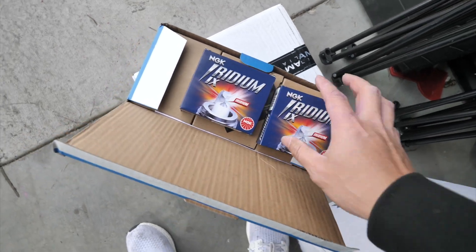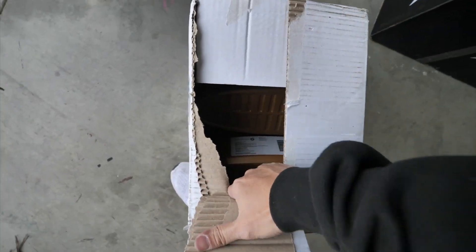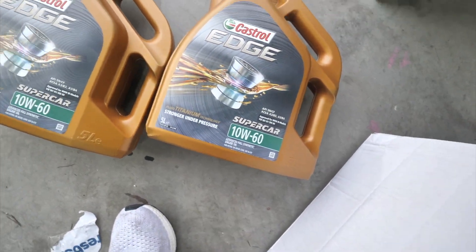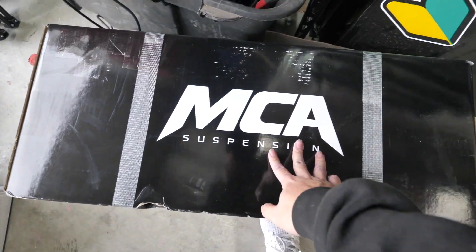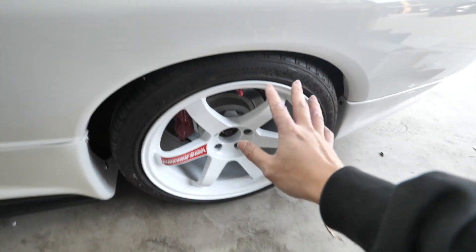I have six of the iridium plugs here — two in one box. And then I have a package from Spares Box. Inside I have Castrol Edge Sports 10W60. The reason I use 10W60 is because the motor is built, same as my 180. I also bought two oil filters for the GTR because they were on sale. Last but not least is the MCA box. The GTR does have coilovers in it already, but MCA always hooks it up so I had to get a set of MCA coilovers.